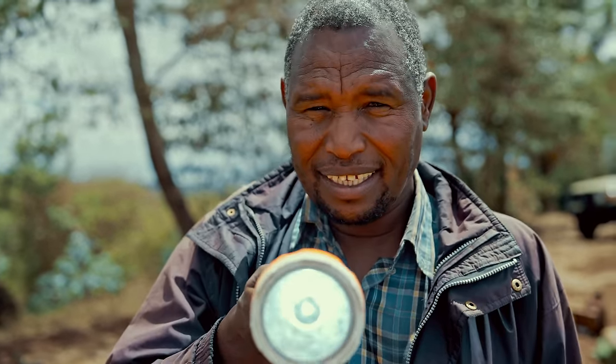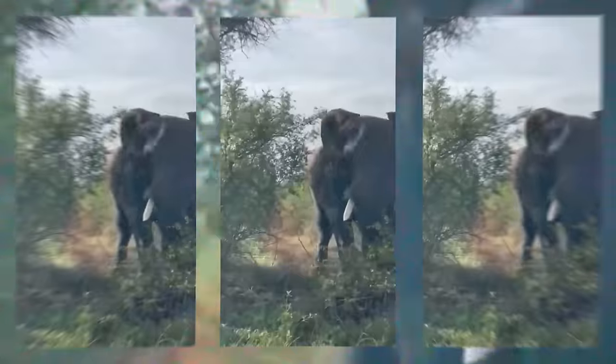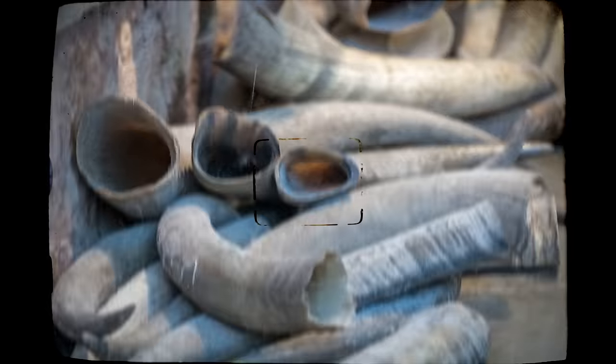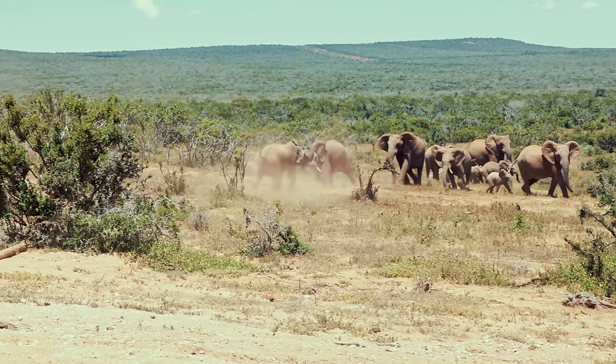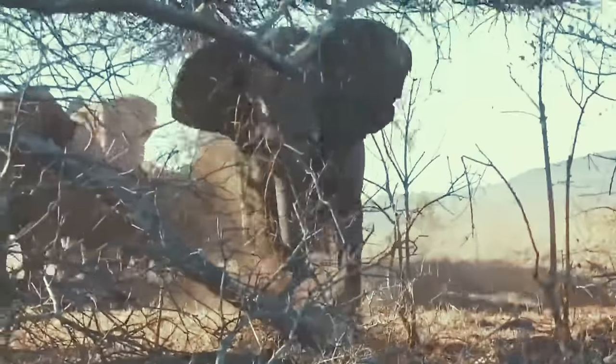Tactics to chase elephants away include flashlights and loud noises, but this is a dangerous endeavor for farmers. If an elephant has had a traumatizing experience with humans before — for example because of ivory poaching — it can react aggressively. Sadly, this has led to casualties on both sides in the past.